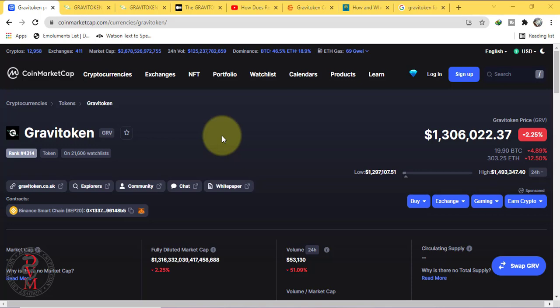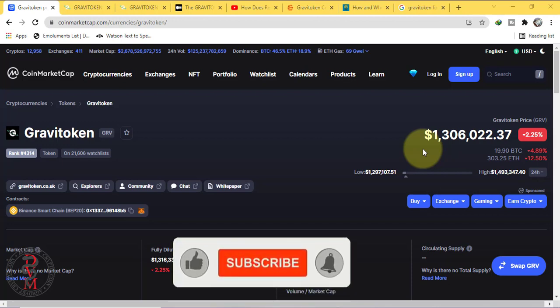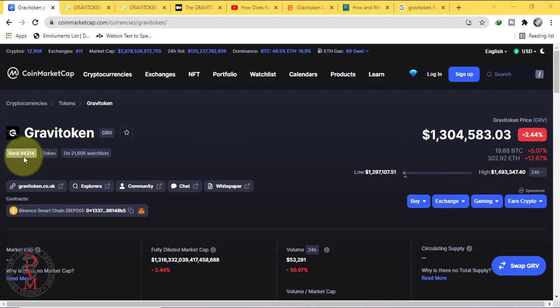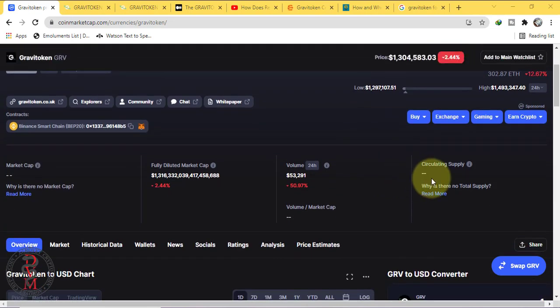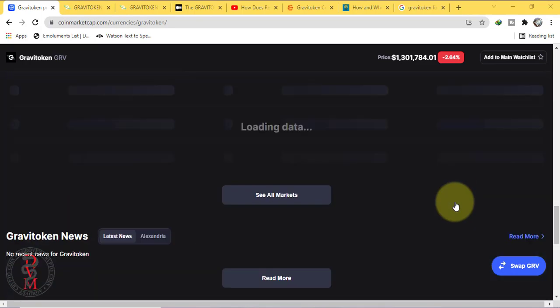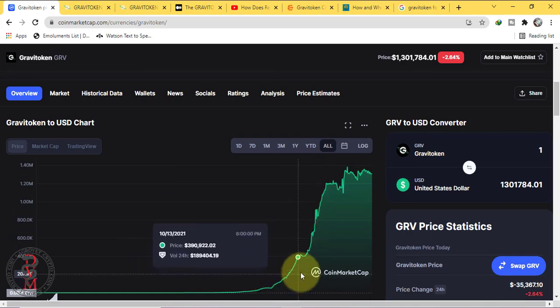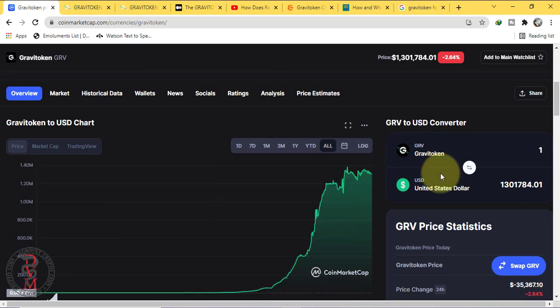Assalamu alaikum, this is Klan from Crypto Crazy. In today's video we are going to talk about Gravi token. Check out this insane price — is it possible or not? I don't know about this token, whether it's a scam token or not — you people let me know in the comment section. It's a Binance Smart Chain token with a current ranking of 4314. No circulating supply, no max supply mentioned — only fully diluted market cap. You can buy it from PancakeSwap. This is its overall chart and this parabolic move — let's talk about it.